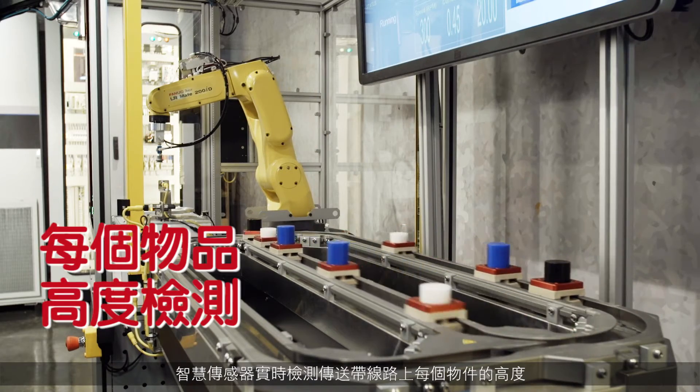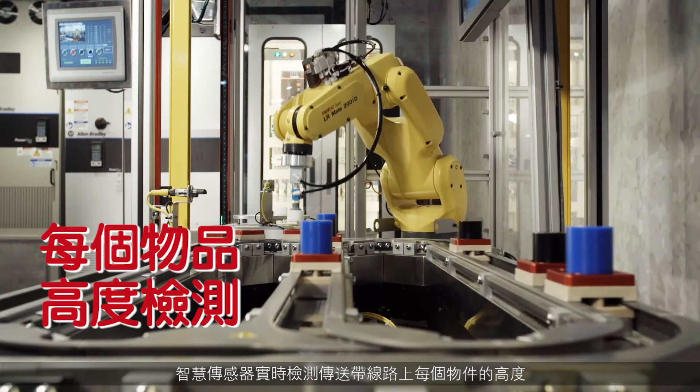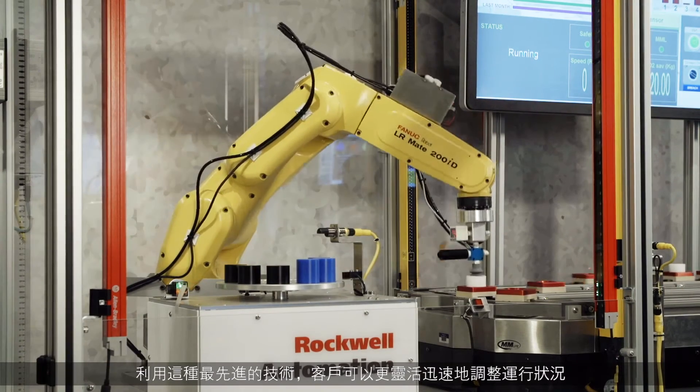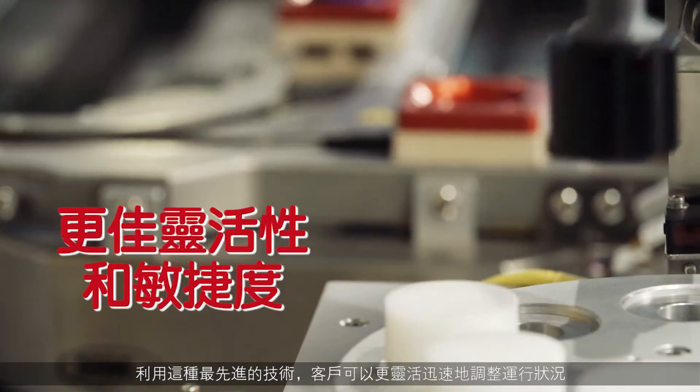The smart sensors are detecting the height of each object on the conveyor line. Using this state-of-the-art technology, customers can adjust the operations with more flexibility and agility.